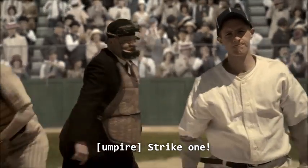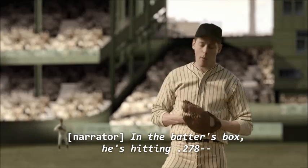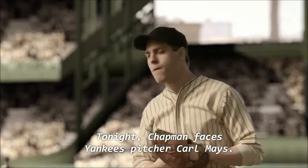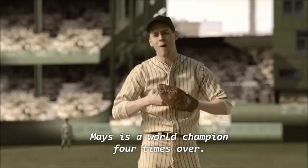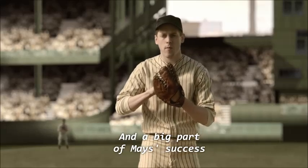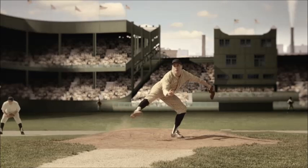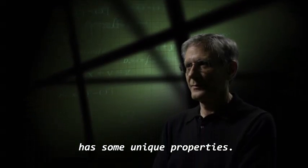Strike one! In the batter's box, he's hitting .278 — pretty average. Tonight, Chapman faces Yankees pitcher Carl Mays. Mays is a world champion four times over, and a big part of his success is his distinctive submarine delivery, which, according to baseball physicist Alan Nathan, has some unique properties.